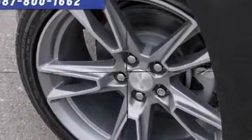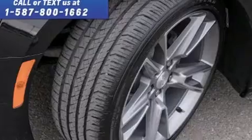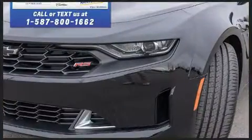Under the hood, you'll find a four-cylinder engine with more than 200 horsepower, providing a spirited yet composed ride and drive.